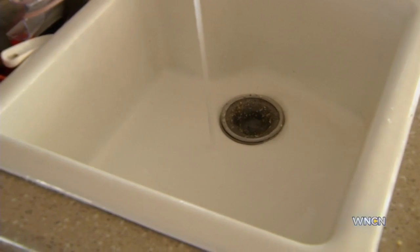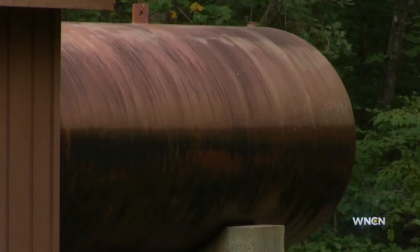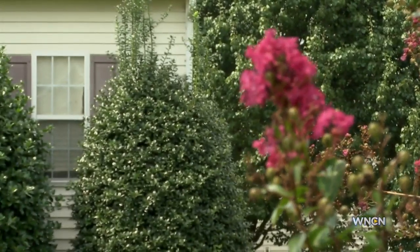Aqua says the discoloration is from deposits of natural minerals like iron and manganese. They've installed filters on wells serving five different neighborhoods in Wake and Durham counties, using money from the state's new water and wastewater system improvement charge.